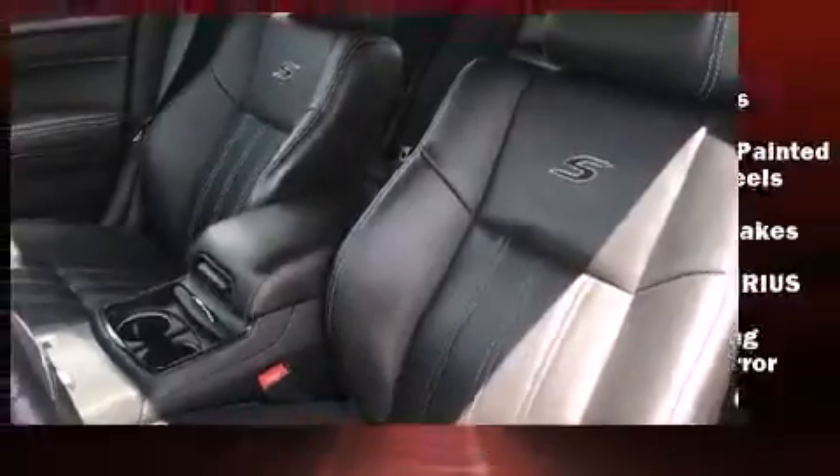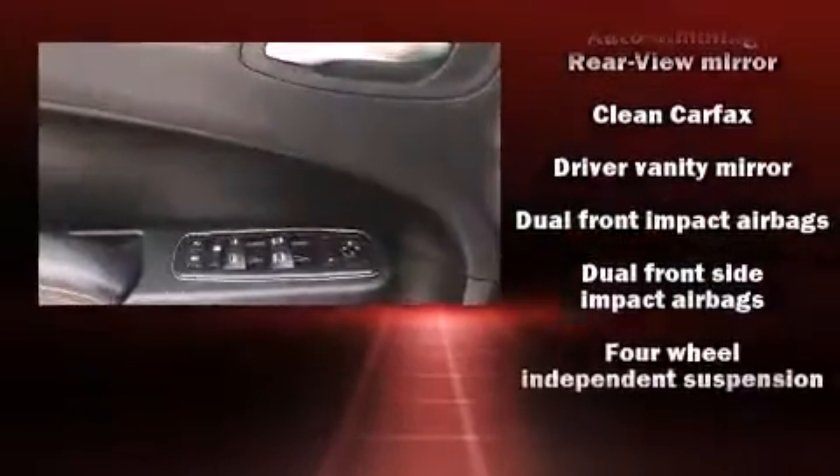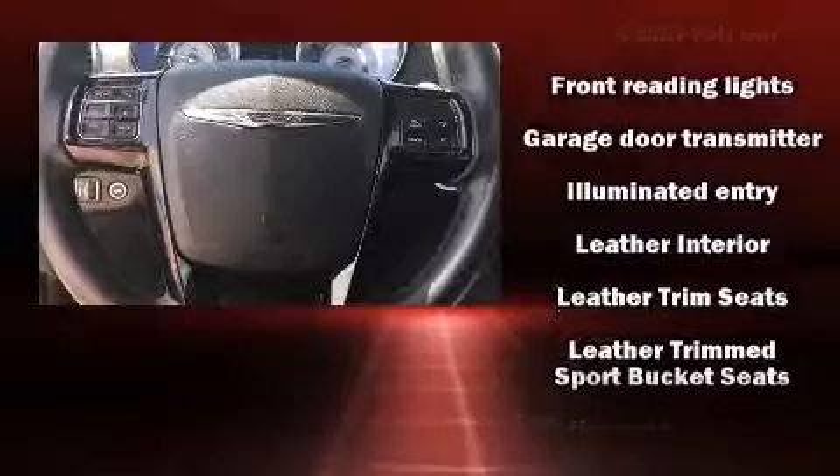Chrysler ensures the safety and security of its passengers with equipment such as dual front impact airbags with occupant sensing airbag, front side impact airbags, traction control, anti-whiplash front head restraint, a security system, and four-wheel disc brakes with ABS.